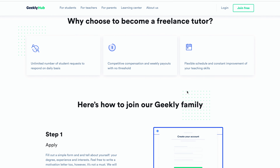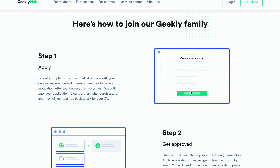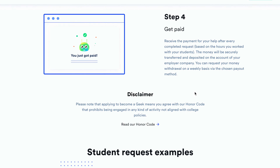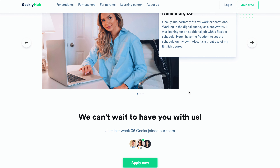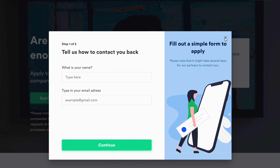GeeklyHub is an on-demand tutoring platform that exclusively assists college students with their homework. The platform employs freelancers to help students with academic tasks ranging from math problems to proper sentence structure. Students can post their assignment and a qualified tutor will accept the task. GeeklyHub uses AI technology to narrow down tasks so that only the most relevant assignments show up in a tutor's account. The platform offers competitive compensation with the average tutor earning $20 per hour. To become a tutor, fill out a simple form and share your degree, experience, and interest. GeeklyHub passes the application to their partner tutoring companies who will then contact you. Once approved, you can start working on student requests and receive payment after each completed request based on hours worked.